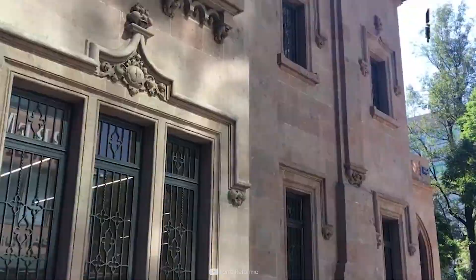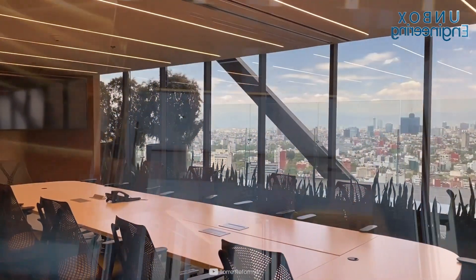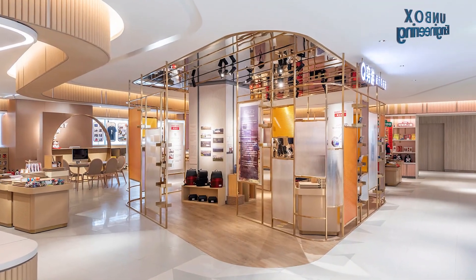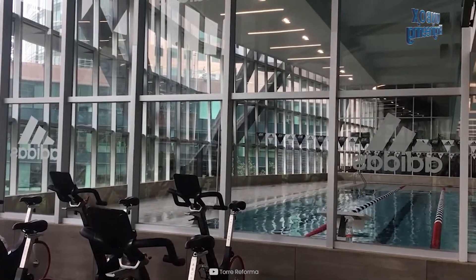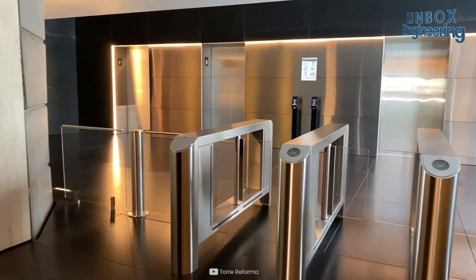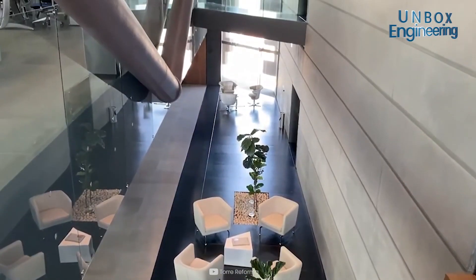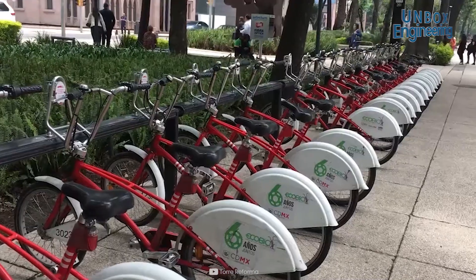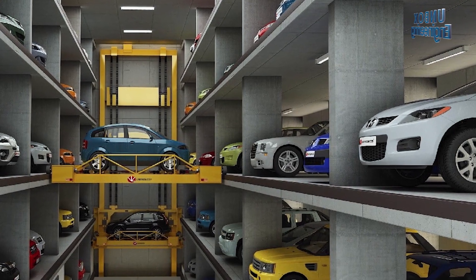The building has a 2,800m² footprint, yet contains 45,000m² of office space, 2,500m² of retail space, and 2,500m² of gym space. Torre Reforma is fitted with 28 lifts that can reach a maximum speed of 6.8 metres per second. The tower has an underground parking garage with a capacity for 1,161 vehicles, and also has 2 robotic parking areas for 400 cars.